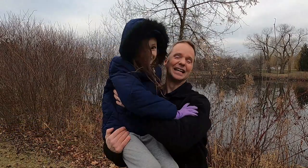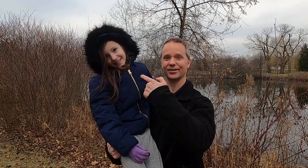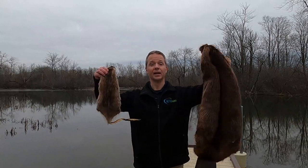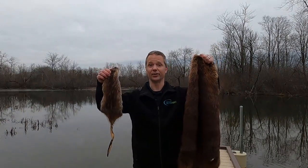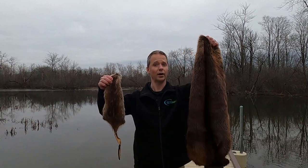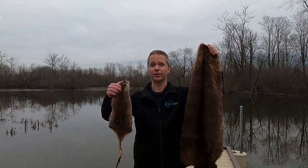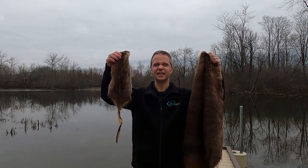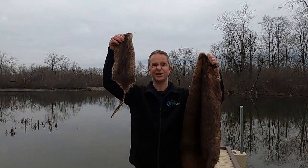A beaver is about the size of an elementary school student — really! Most are in the 40 to 60 pound range, which is as much as my second grader right here, although some males can push the 100 pound mark. Here are their pelts for comparison — this is the muskrat, this is the beaver. If you see a beaver swimming through the water, it's like a mid-sized dog. A muskrat's more like a sleek little chihuahua — actually, it's better looking because it's a muskrat.